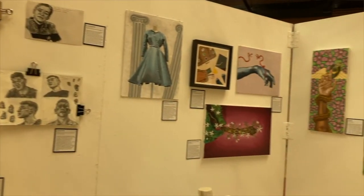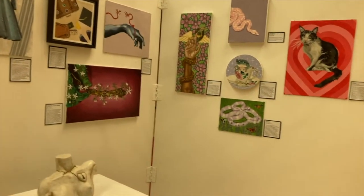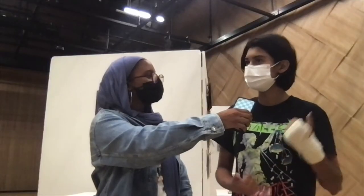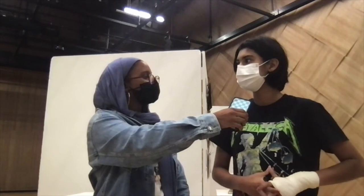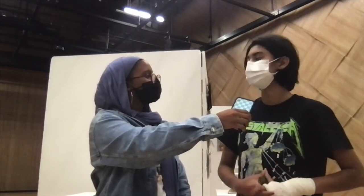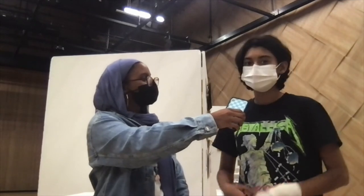I don't really have an overall theme like a lot of the others do. Mine is kind of supposed to show bits and pieces about my interests and the type of person I am.